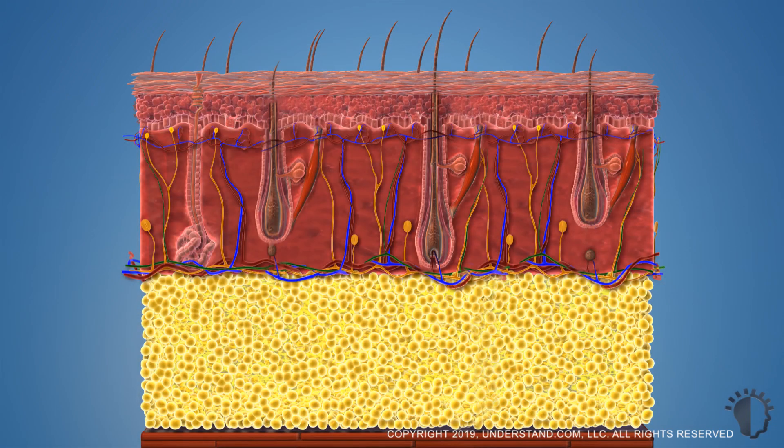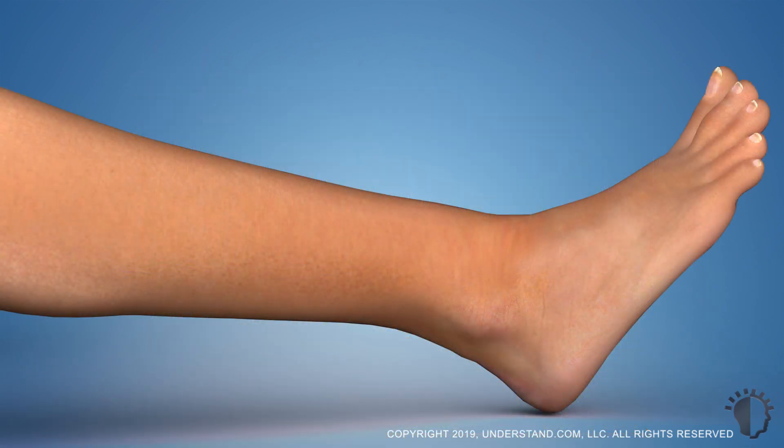As not all hairs are actively growing at the same time, a single procedure will not treat all of the hair follicles in the area. You may notice some hair growth in the region as follicles that were not actively growing during your procedure return to the growth phase. This is why multiple treatments are usually required to treat a single area completely.